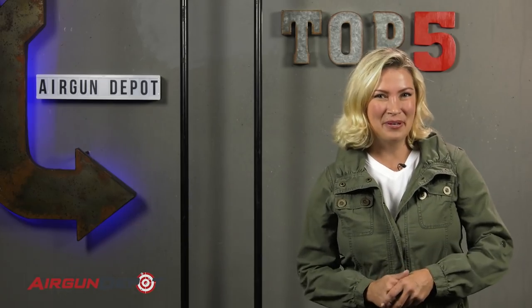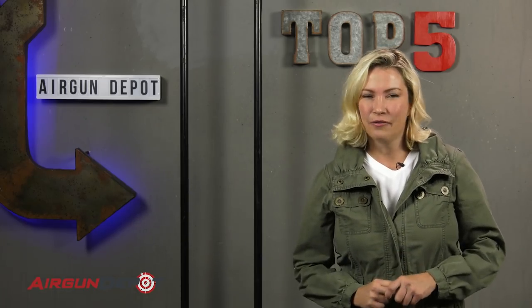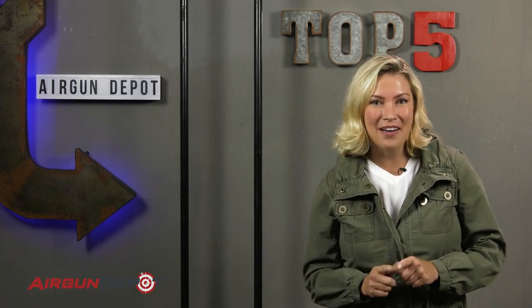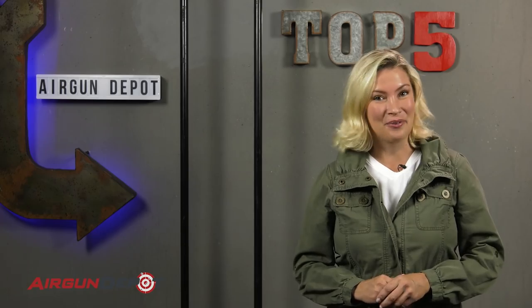Hey everybody! Welcome to AirgunDepot.com's Top 5. From the Wild West to the beaches of Normandy, today we've got you covered with our Top 5 CO2 Replicas. You're not gonna want to miss it.